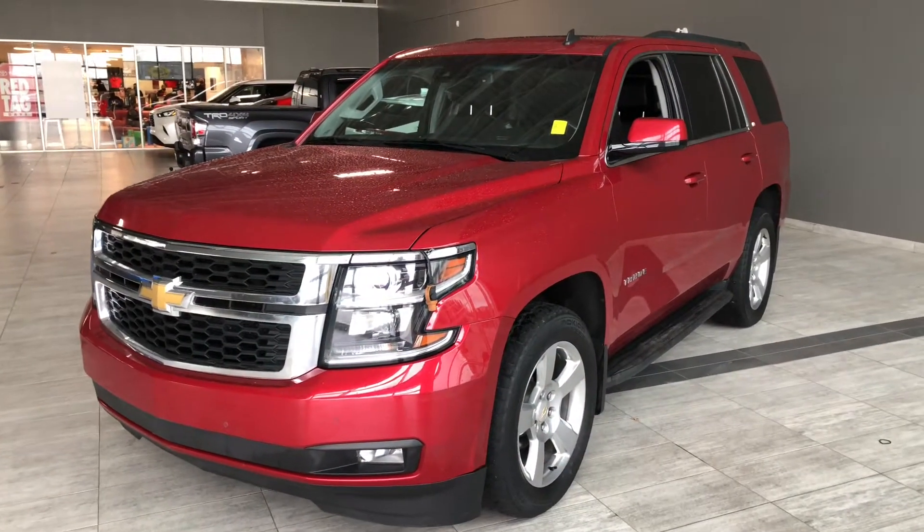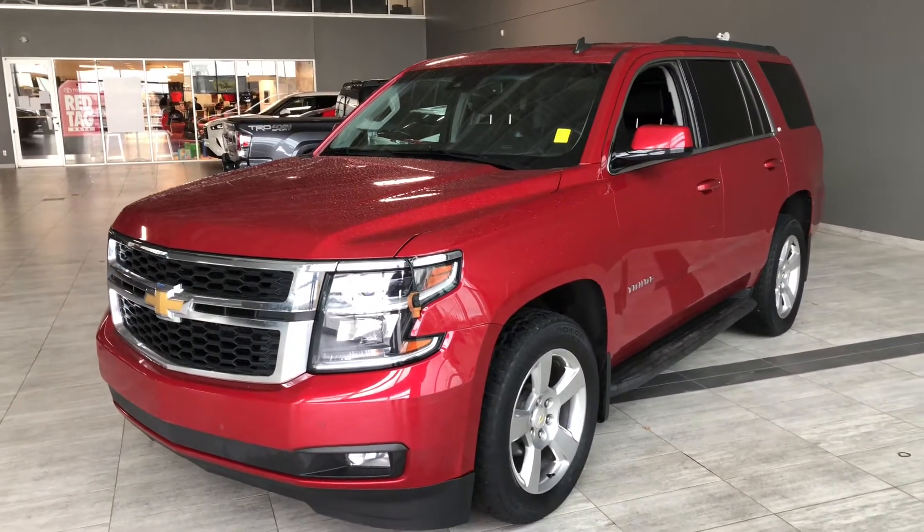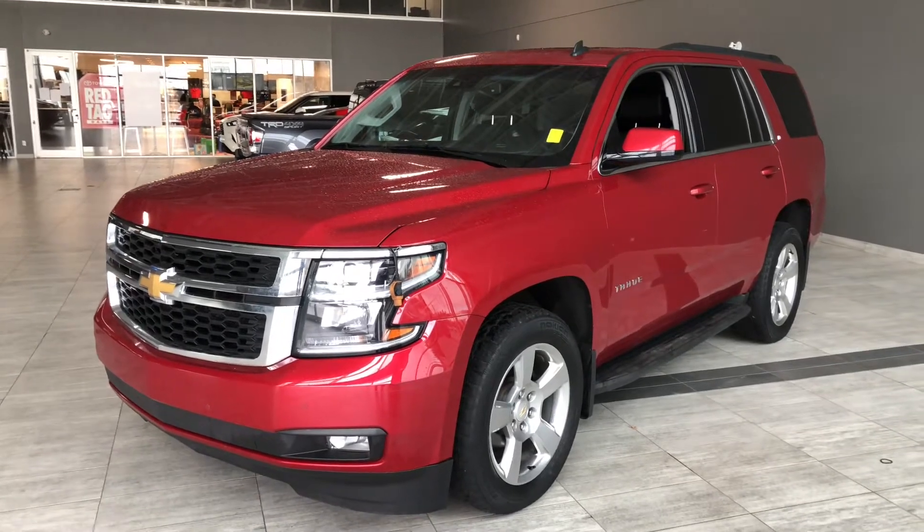Some of the great exterior features on this Tahoe include parking sensors on the front and rear bumper, a smart key system, power liftgate, and running boards.